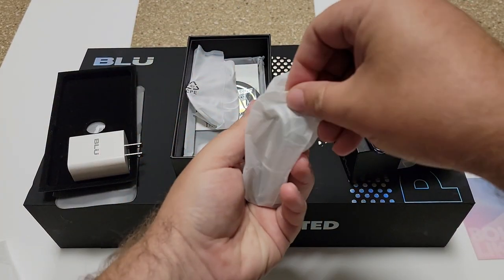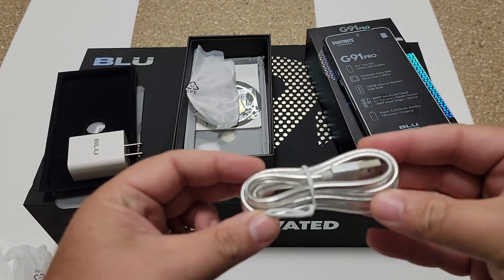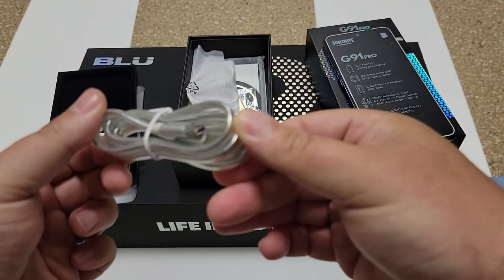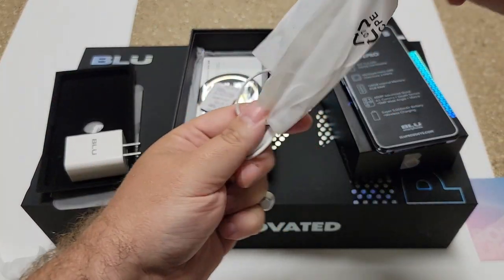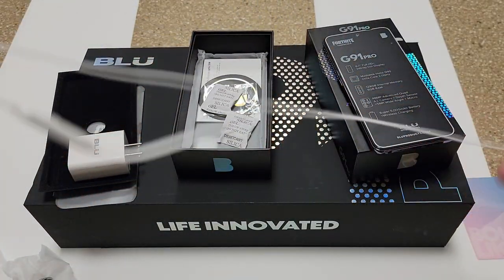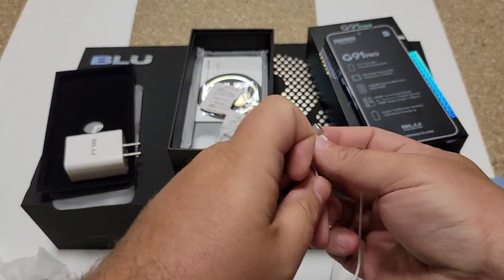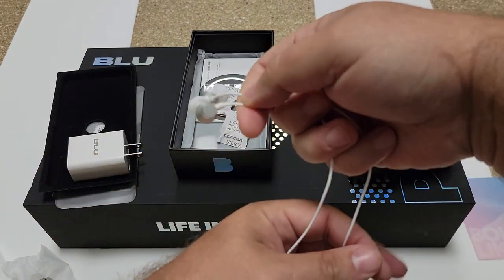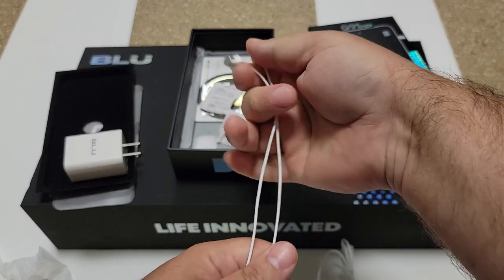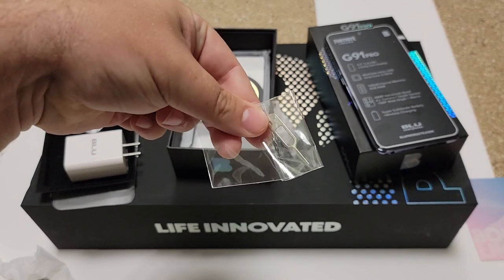Then you get a chromed-out flat USB cable — pretty well built, not flimsy. And then something you haven't seen with phones for a long time: a set of wired headphones, because there is a headphone jack on the device. They sound pretty good for free — can't be disappointed with free.